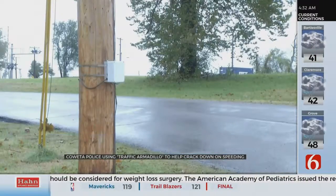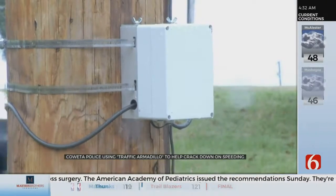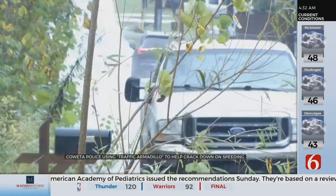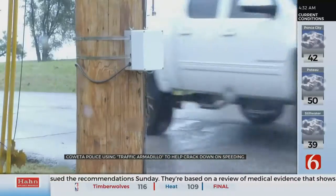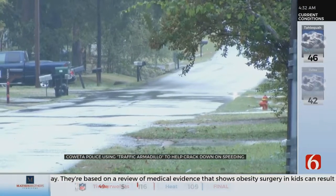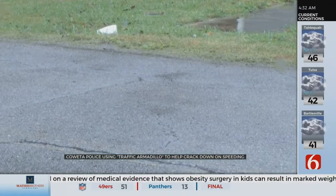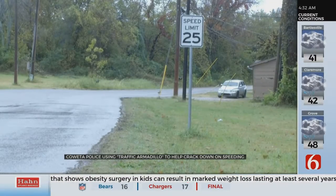It's called a traffic armadillo — a very interesting title — but this is something that can be attached to a traffic pole. The police department says it counts the number of vehicles and also keeps track of their speeds. From that traffic armadillo, Police Chief Mike Bell says he's able to determine the average speed for 85% of drivers and determine if officers need to keep an eye on that area.